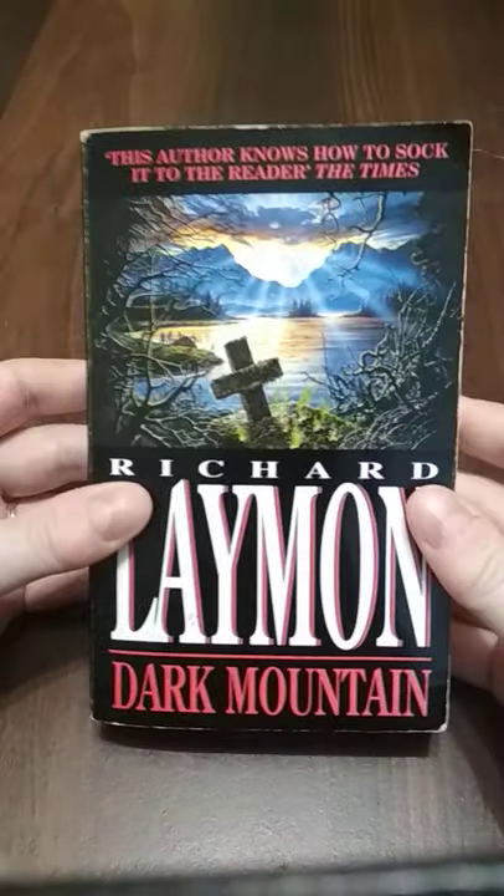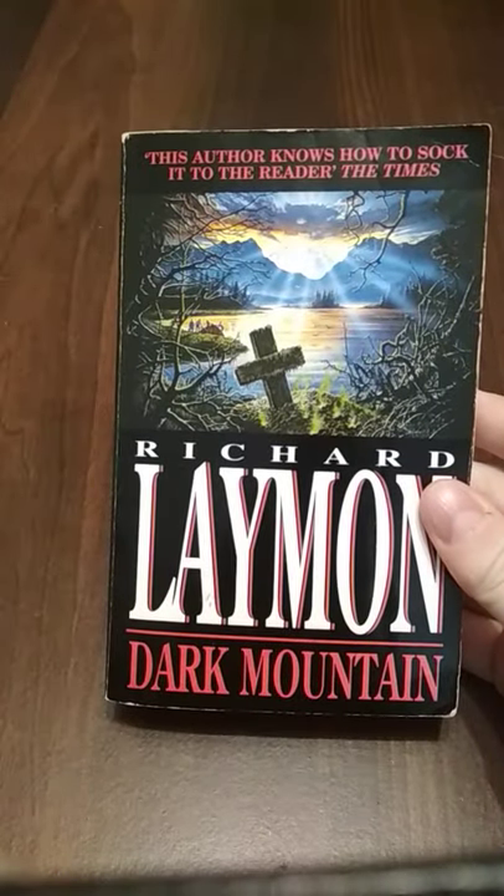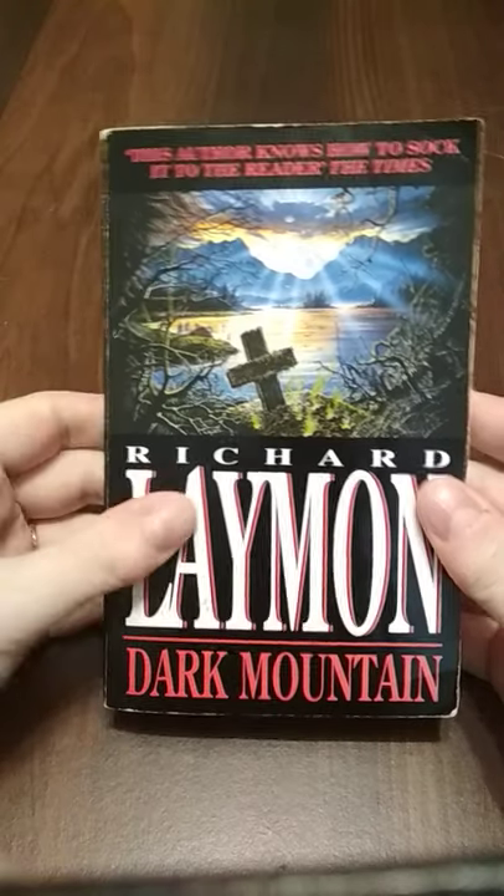Hello everybody, welcome to video number 21 in my Richard Layman Horror Novel Review Series. Today I am talking about Dark Mountain from 1987.